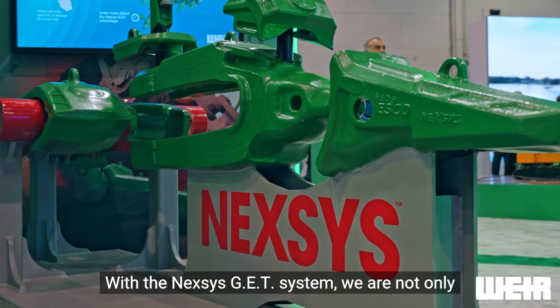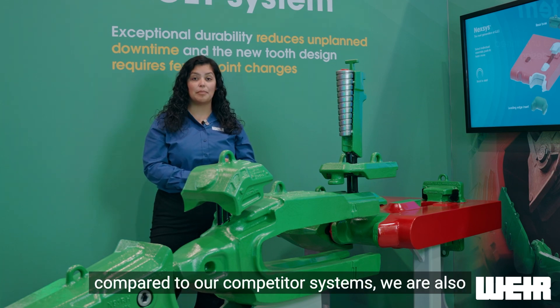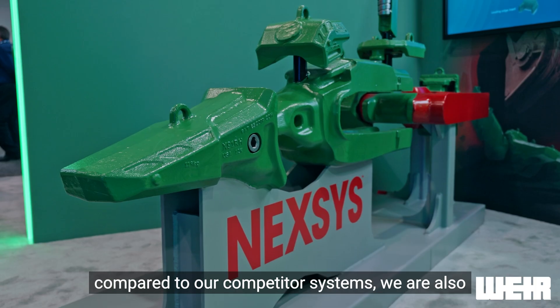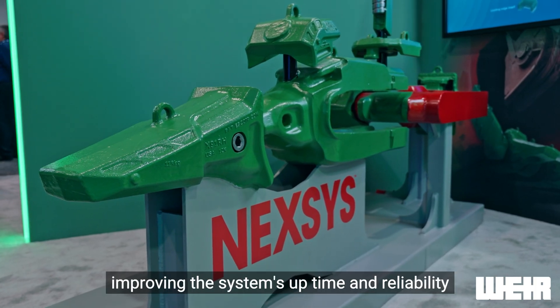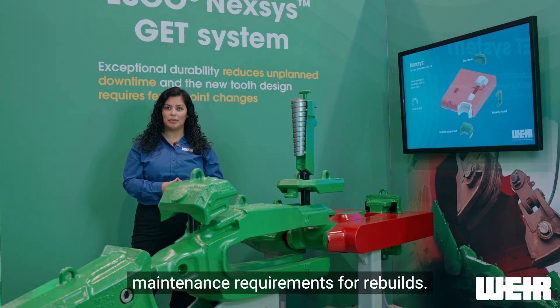With the Nexus GET system, we are not only delivering the lowest total cost of ownership compared to our competitor systems, we are also improving the system's uptime and reliability, and reducing the maintenance requirements for rebuilds.